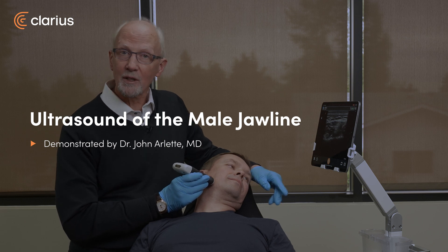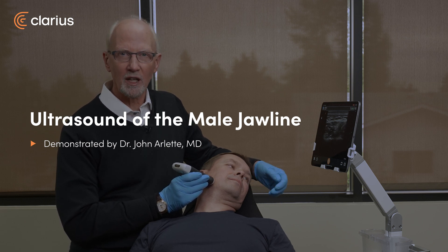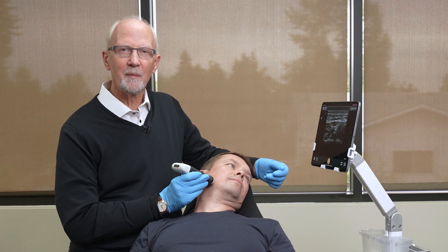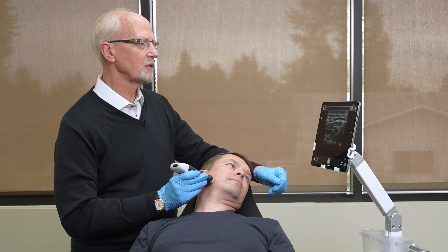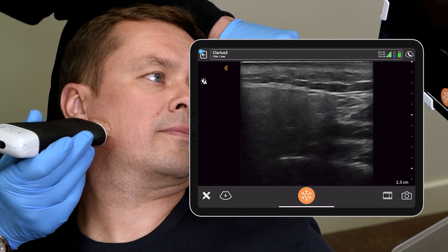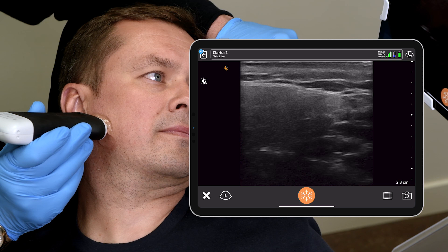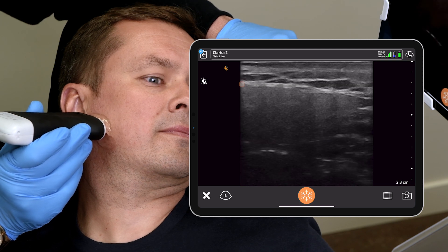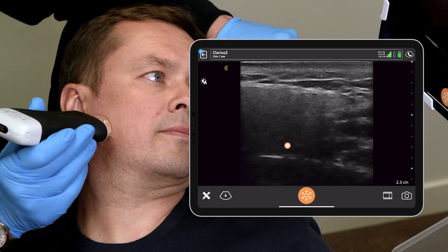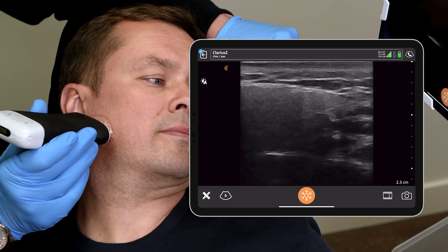Hi, Dr. Arlette. We're now using a male as our model to demonstrate some differences between genders in terms of what we see. Here we have the parotid, which in males is sometimes a little bit thicker, a little bit deeper. We can see that the parotid fascia, which is the sharp white band, is very distinct.